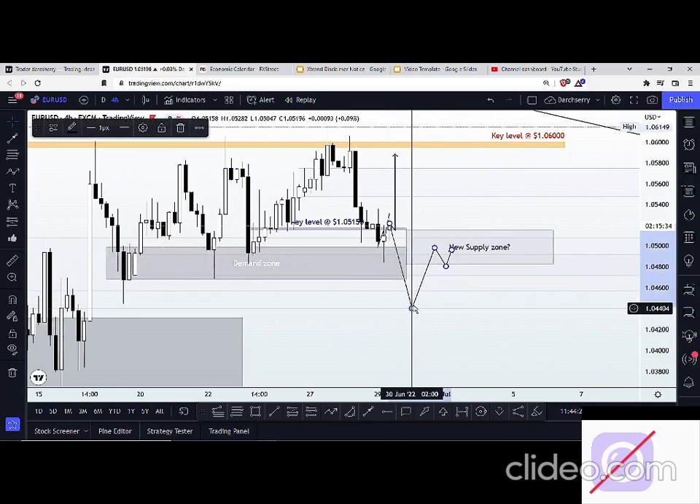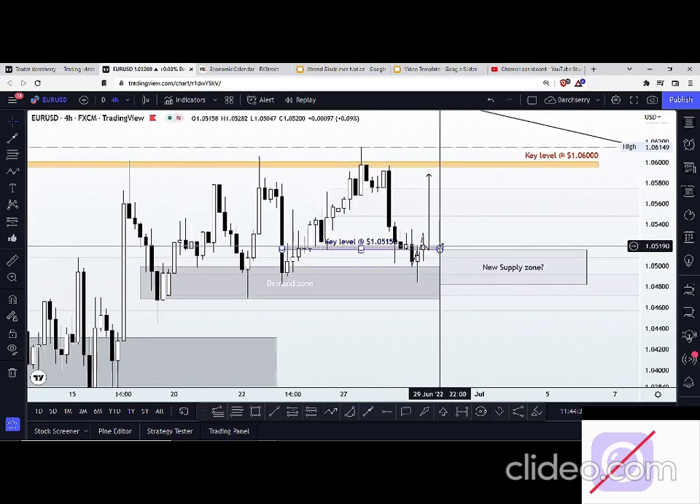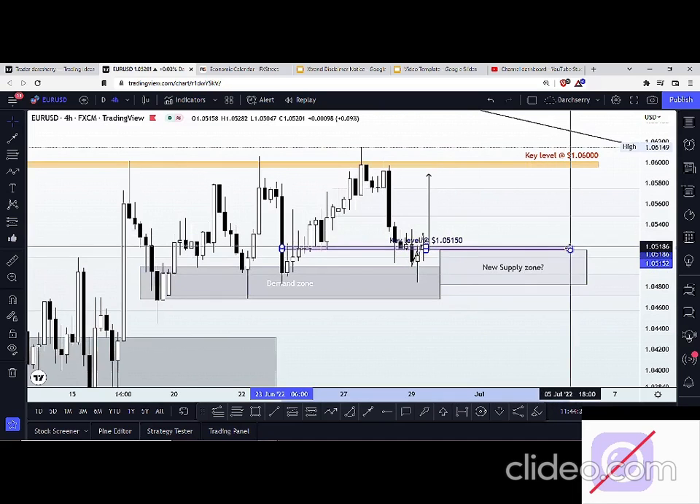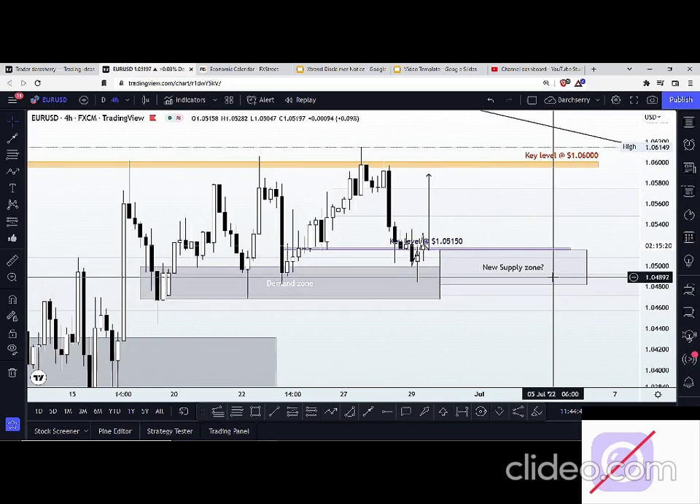I hope that is clear enough for us to understand. I've made things a little bit easier — we can see this key level as our guide going into the New York session. This key level is our guide: right above the key level supports a bullish momentum, and right below the key level supports a bearish momentum. I'd like to pause at this moment — if we have any questions, kindly type them in the comment section and I'll be willing to assist.